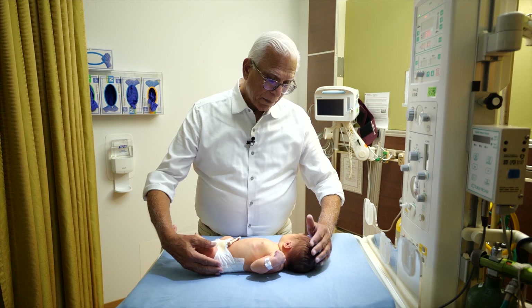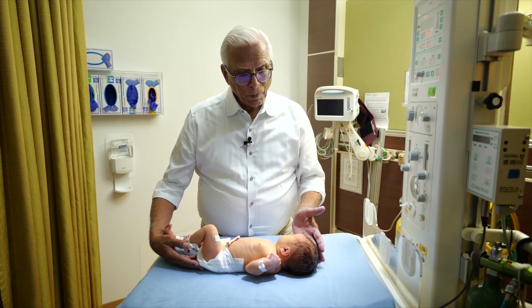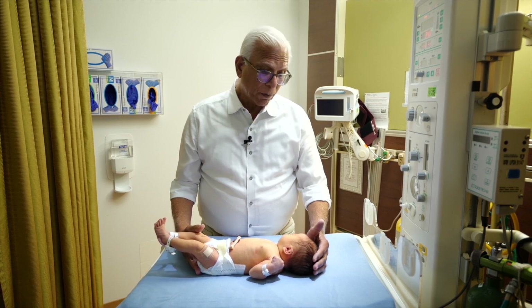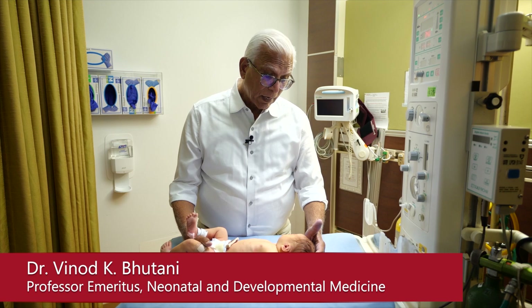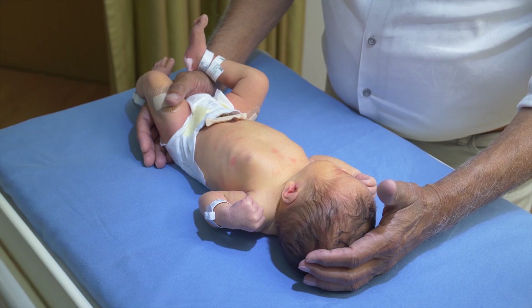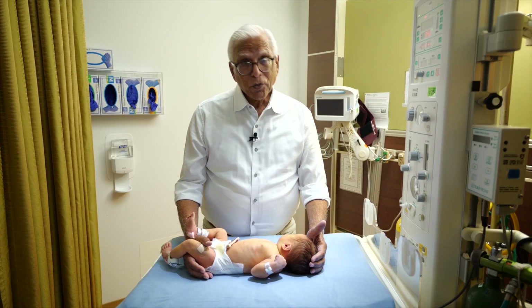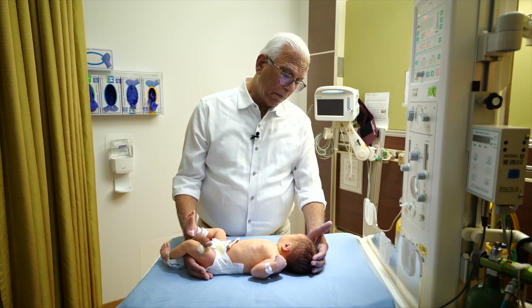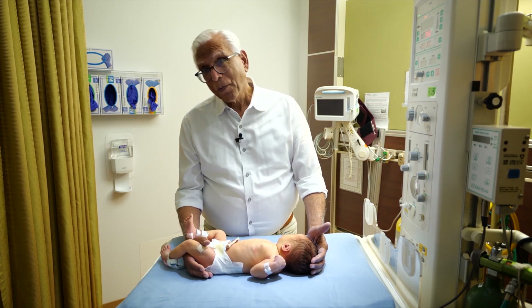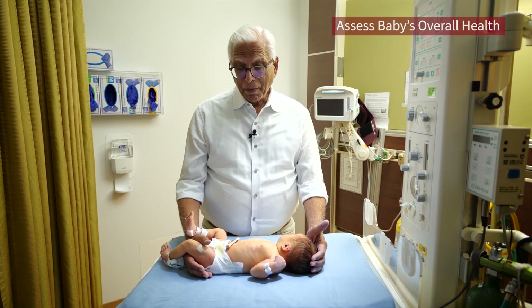This is Baby who is going to be examined for her newborn care, and most importantly what I will be checking about is her jaundice. My name is Vinny Bhutani and I'm a baby doctor, and we are here to talk about baby's jaundice. When we examine a baby as gorgeous as this baby, with permission of mom who is right here, we want to get a gestalt of what the baby looks like.